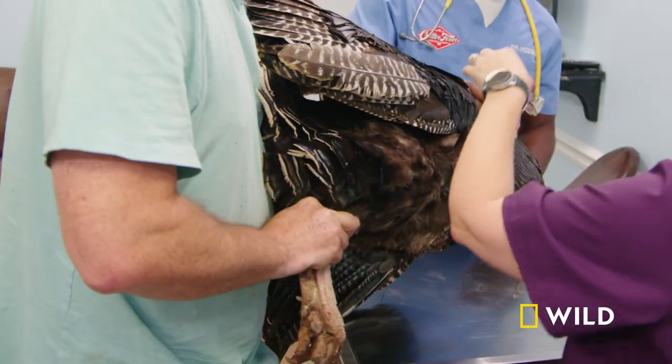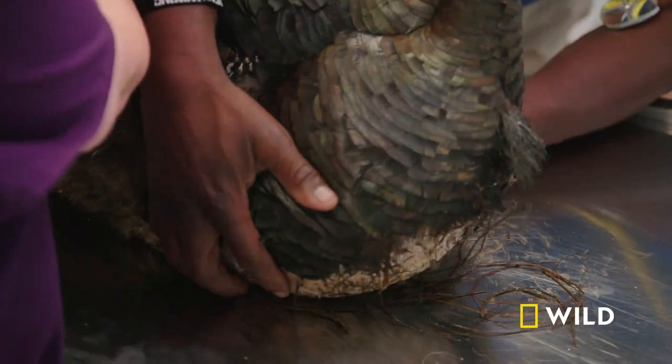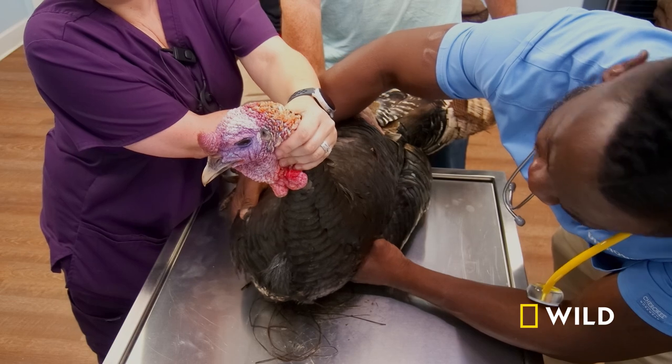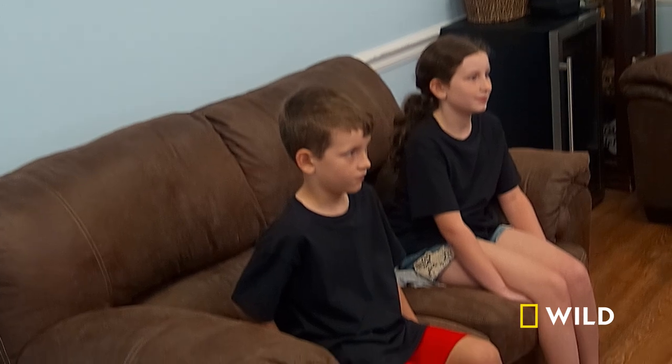This is a big bird. Yeah, he's huge. Let's see what you got. I thought it was an impacted crop. Kind of packed up with it. See how it feels? I didn't know what it was. I'm pretty concerned. It is probably crop related. Let's go back here and take a peek and see what we got going on. Tom, you're a big boy.